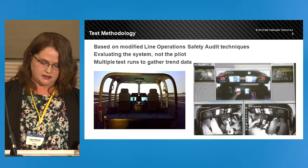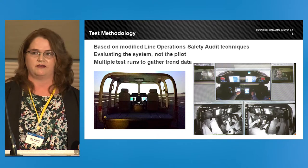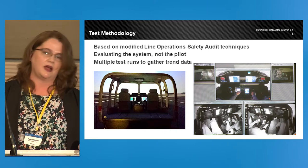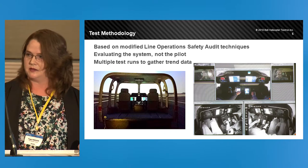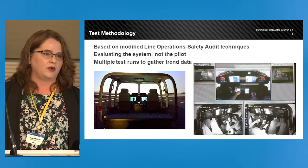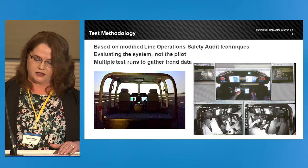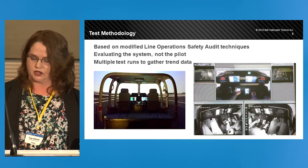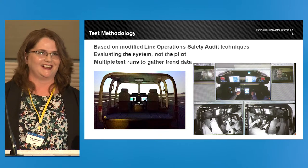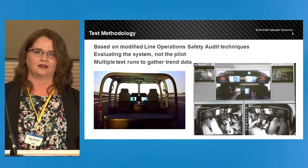Each of the six simulator scenarios we have designed will be repeated at least three to five times with a new crew each time. This allows us to review how different pilots react to the same test points, and we can tell if errors are isolated or whether they're trends. We collect error data and feedback from the crews, which is then used to determine what changes need to be made to either the design or the procedures.